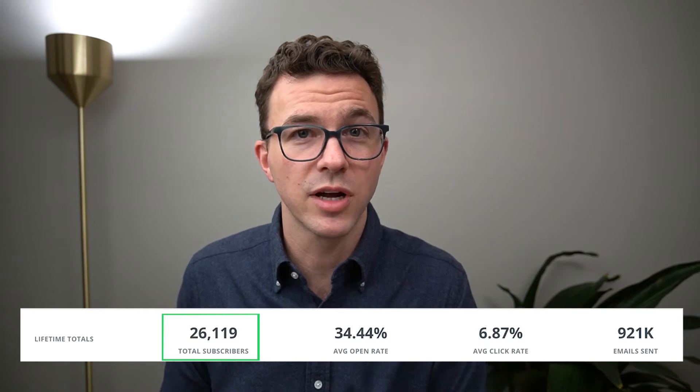For those of you who don't know, we have this channel in English and we also have a much larger channel in Spanish. The Spanish channel has over 170,000 subscribers and it was that channel where we grew our email list from next to nothing a year ago to over 25,000 subscribers today. So I'm going to walk you through the steps we took to grow our email list to over 100 email subscribers per day from YouTube.